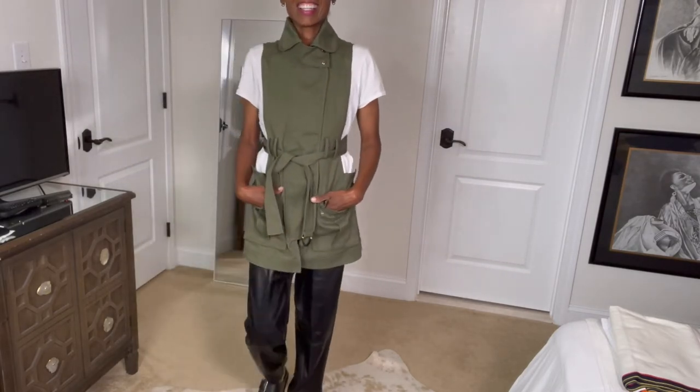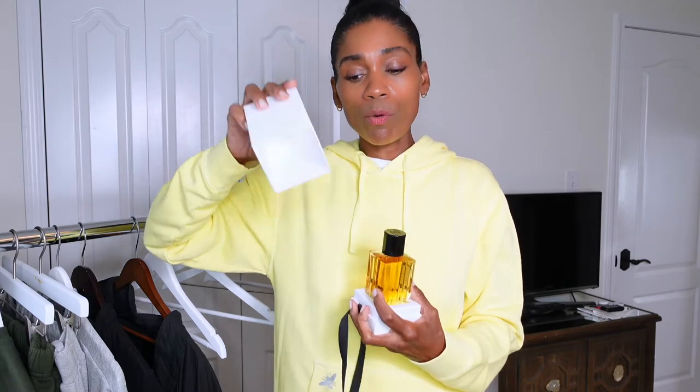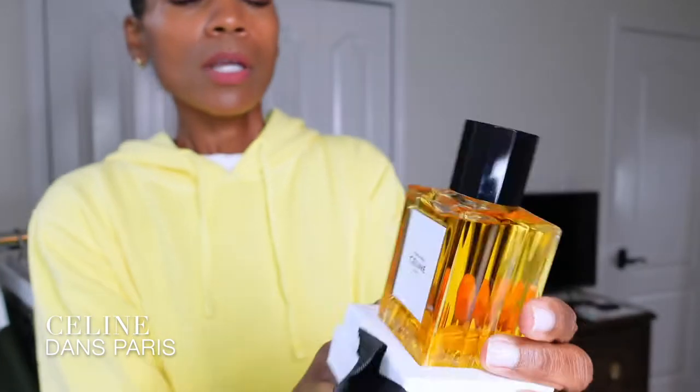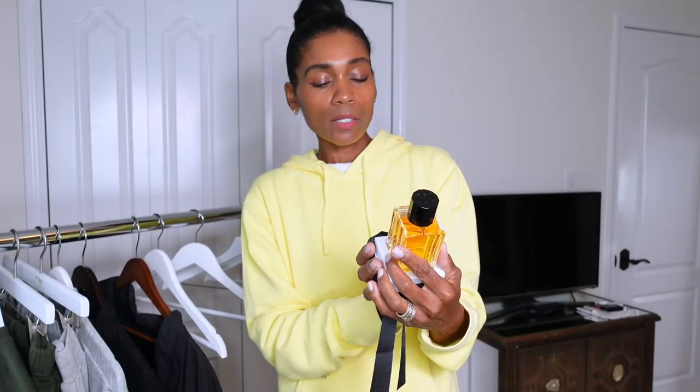Now I'm switching to a couple more things I got in New York. I got another perfume by Celine — this is all my girlfriend's fault, I had no intention of buying it. I already have the Black Tie Celine perfume which I love. The new one I got is called Dans Paris, and it smells so good. I thought it was similar to Black Tie, but the sales associate Andrew said it's different.